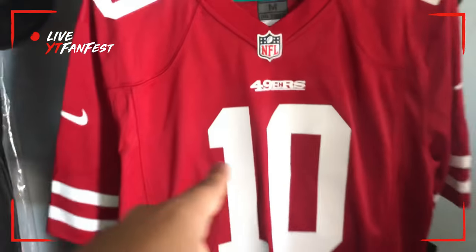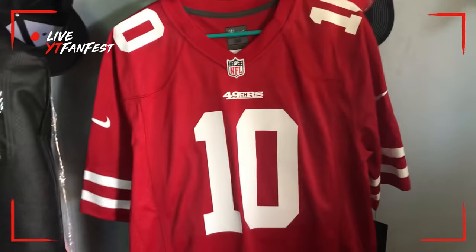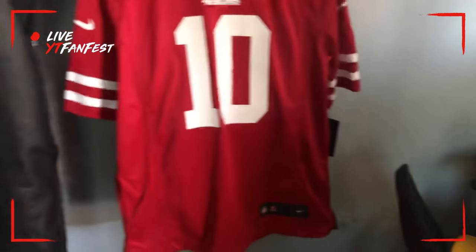It's football season and our team looks good this year — pretty stacked. We've got Jimmy G, DeForest Buckner, Fred Warner, Ruben Foster, Dante Pettis, Richard Sherman, Goodwin, Kittle, Breida — the list goes on. You guys should definitely get yourself a jersey.